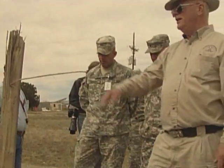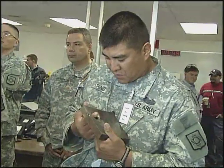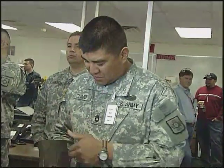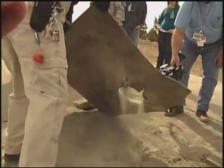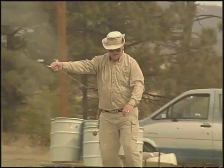At a Los Alamos National Laboratory bomb squad test range, and in a classroom, troops learned the differences between harmless substances and deadly explosives. Through thick observation windows, the students watched and learned.